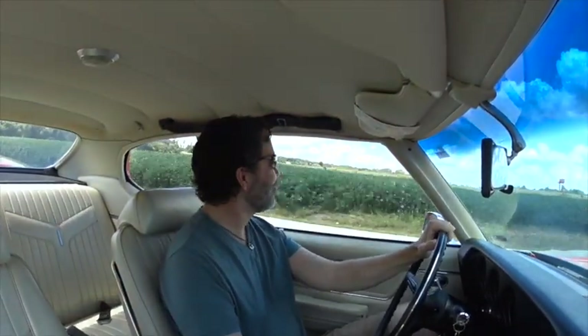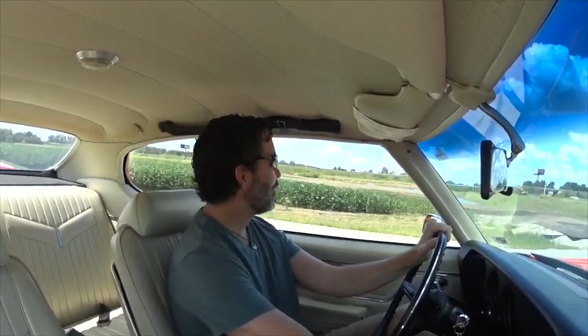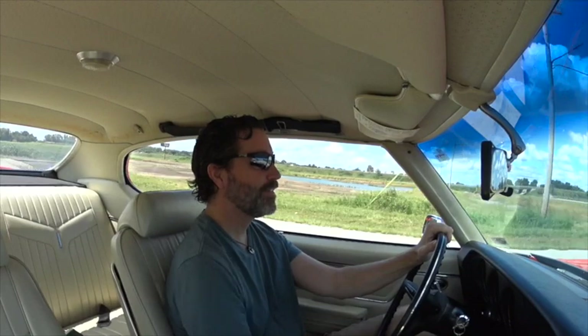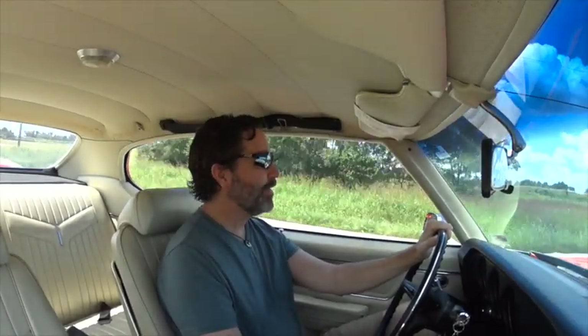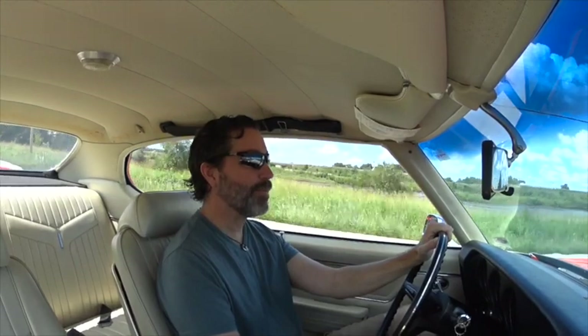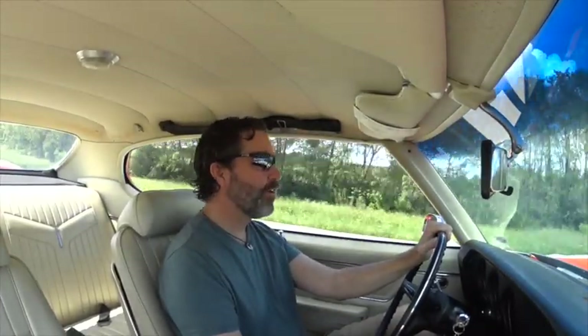And here we have a mid to upper 70s day in the Midwest, which in my mind we have those every once in a while — fairly often, spread out. This year we've had, I think, zero. It's either been fairly hot or raining or both in most cases. It's kind of put a damper on my enthusiasm. But here you go, just a little ride along in the car.